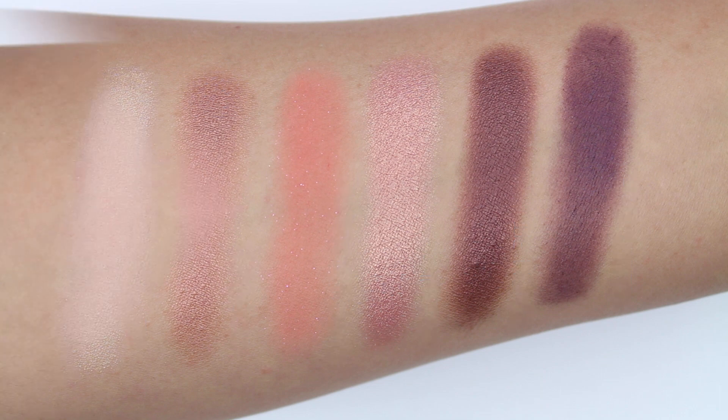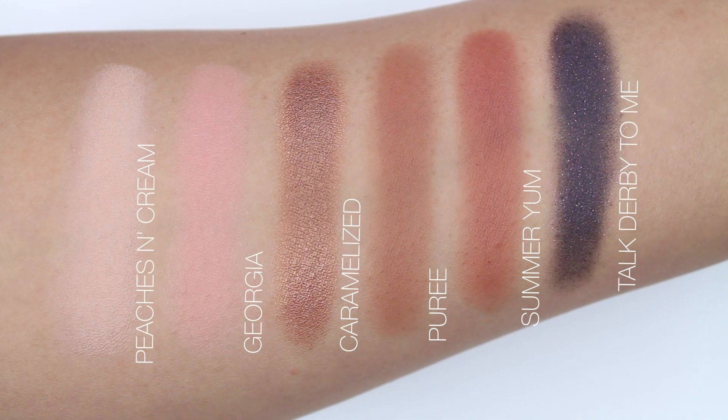Let me know what you think about this palette — if you're planning on getting it or if you were one of the lucky ones that already owns it. I hope you guys find this video helpful and I'll see you guys very soon on my next video. Bye guys!